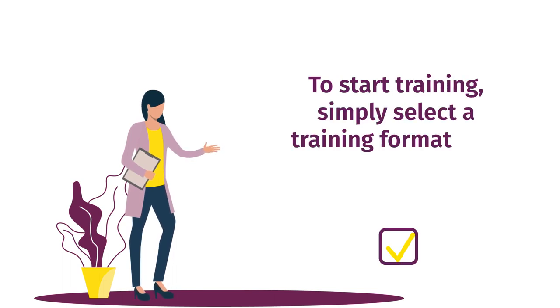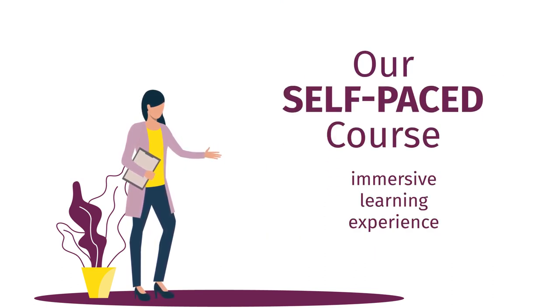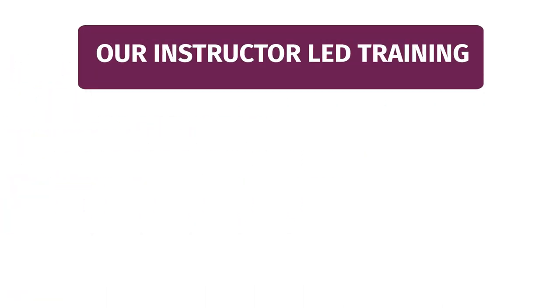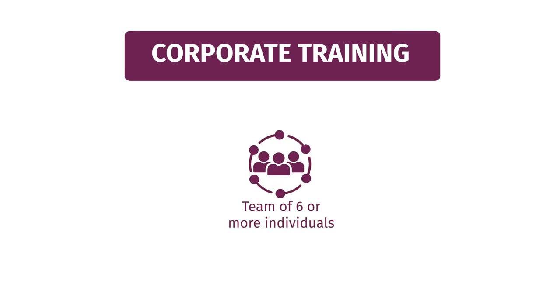To start training, simply select a training format that best suits your learning needs. By choosing our self-paced course, you can prepare for the exam at your own pace through an immersive learning experience, and the courseware is available for a lifetime. As for our instructor-led training, we offer 21-hour courses which will teach you the practical skills you need to achieve the certification and grow your career.